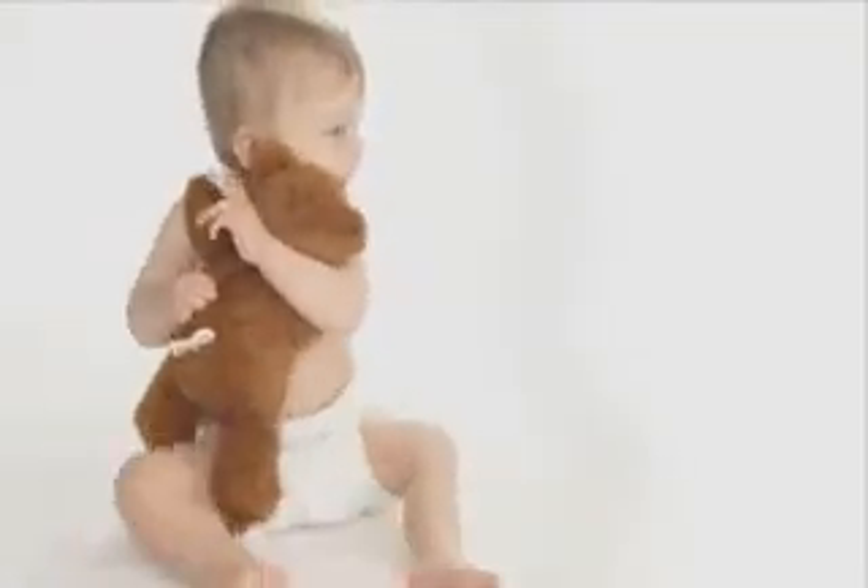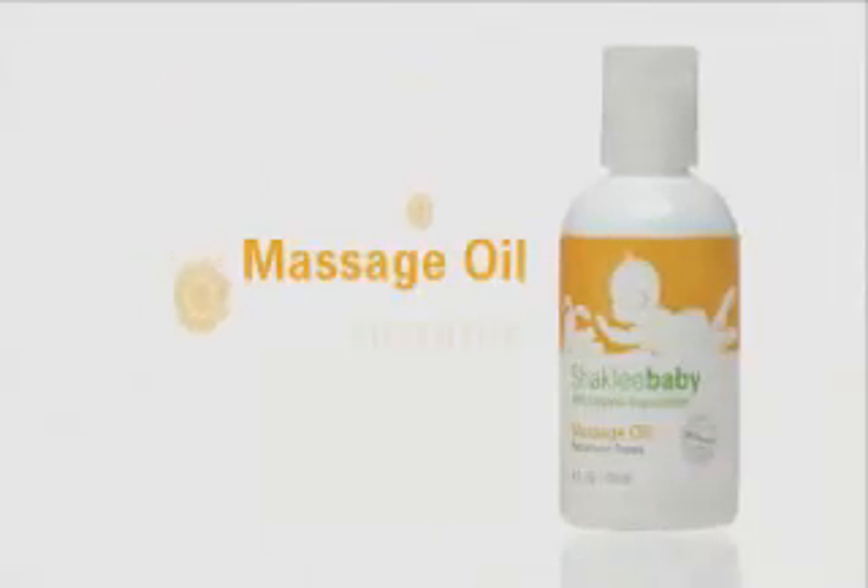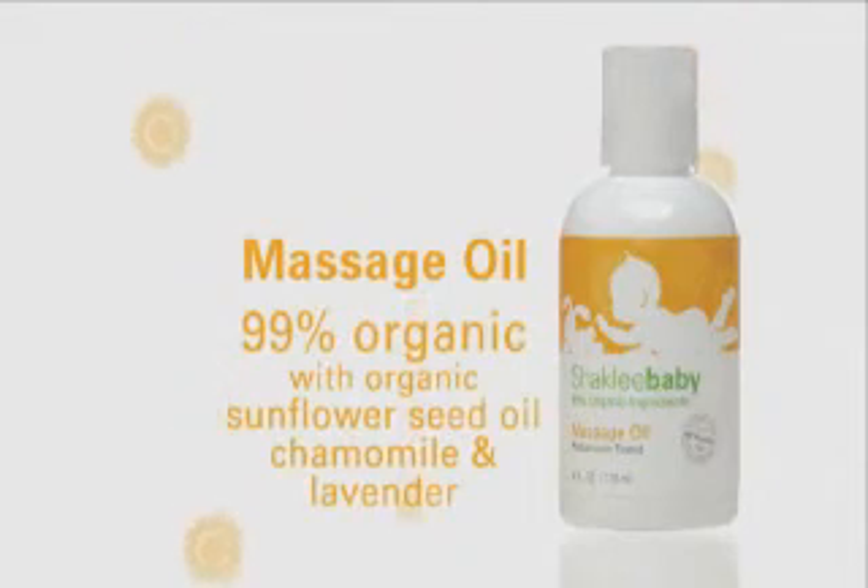Babies love to touch and be touched, so give them your loving touch with Shackley baby massage oil — 99% organic, 100% love.